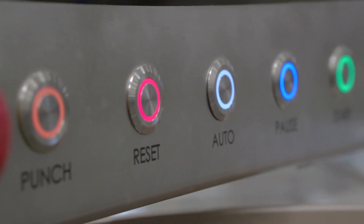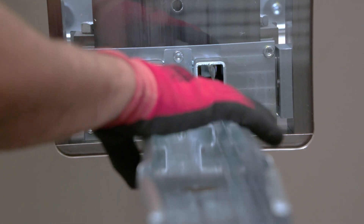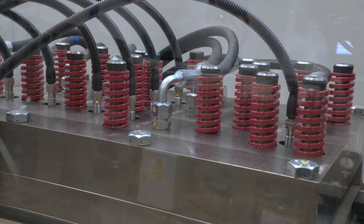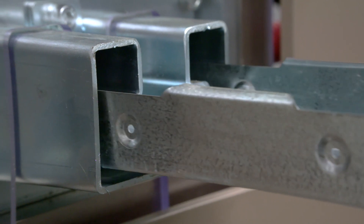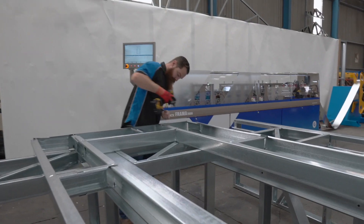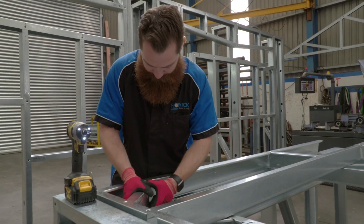Like all our machines, the Xtenda 3600 delivers with precision, so rework and wastage are kept to the absolute minimum. All punching and fixing holes are placed with pinpoint computer accuracy, so they can be self-locating and jigging, saving even more time and significantly improving efficiency on-site.